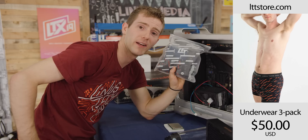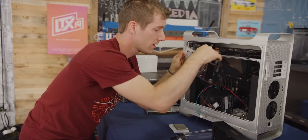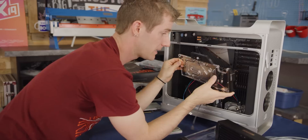Speaking of other things — lttstore.com. But that has nothing to do with this build. These are the single-slot water blocks we're going to be using for our Radeon 7s. These are from EK, they're super sexy, and more importantly, single slot.